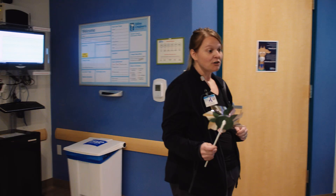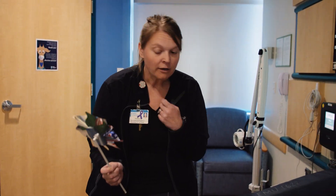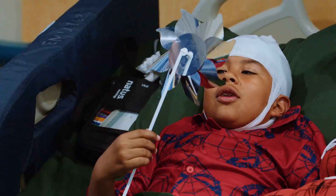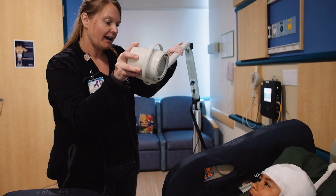Once the video EEG recording has started, the technologist will have your child perform activation procedures such as hyperventilation and photic, or light, stimulation, depending on the patient's age and level of cooperation.